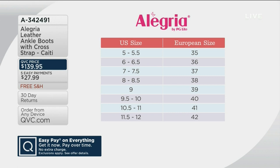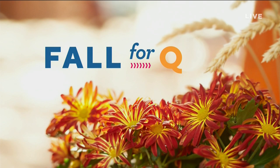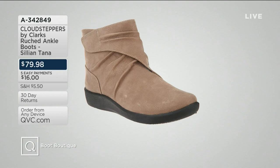We do have another boot — Heidi's coming back. And it's very different, with a little bit of a heel. Also, I want to show you my pick of the show — that's going to be from Cloud Steppers. You will feel like you are walking on clouds in this ruched ankle boot called the Silliantana, under $80. Cloud Steppers by Clark's — a really great opportunity to step into some great fashion and still be comfortable. It feels like you're walking on clouds, hence the name Cloud Steppers.